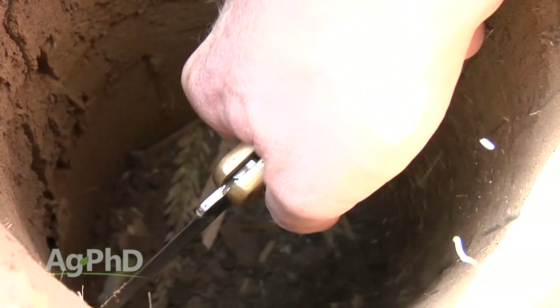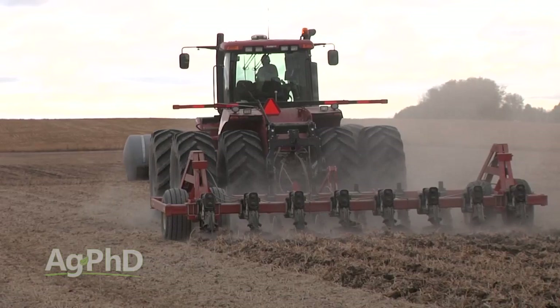Hello and welcome to Ag PhD. I'm Brian Hefty. And I'm Darren Hefty. Thanks for joining us today. One of the big concerns that farmers across the country have in their fields is compaction. We'll talk about what's the best way to address compaction issues in your fields.